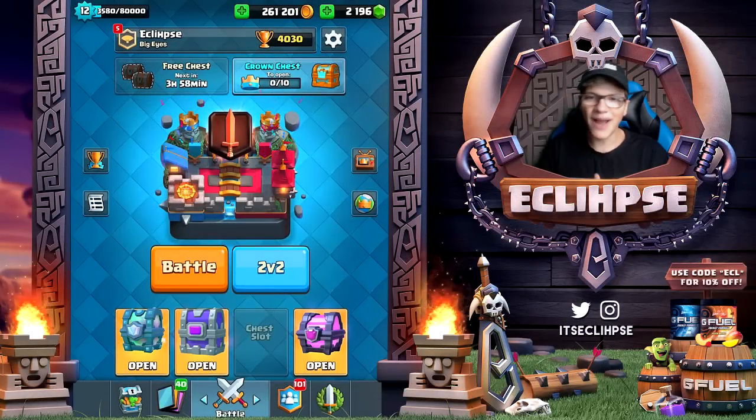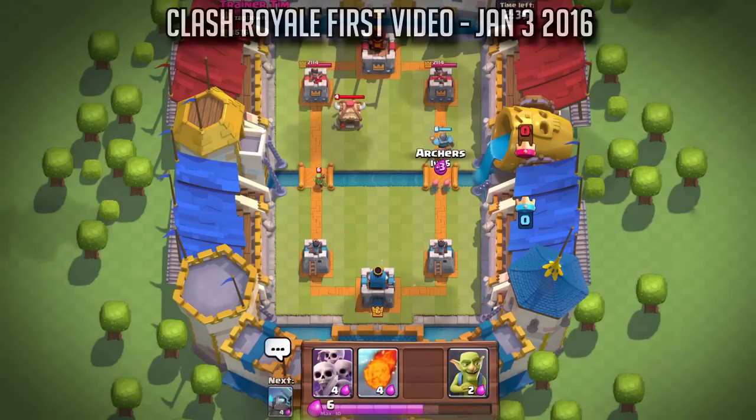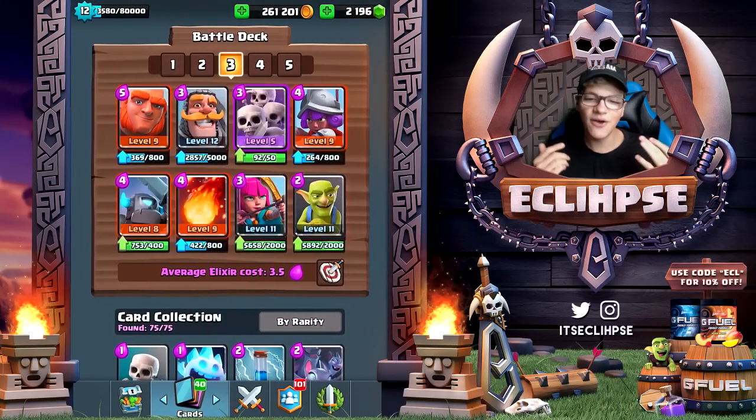What's going on guys? My name is Eclipse and today we will be using the first ever created deck in Clash Royale. If you head on over to Clash Royale's YouTube channel, in that video this is the deck that they are using. Now quite some time has passed since that video went live, so is this deck gonna be good?